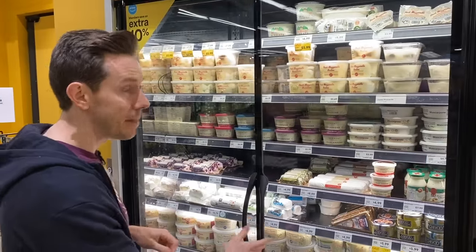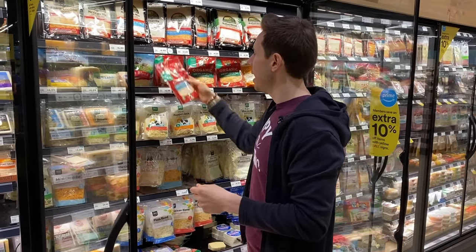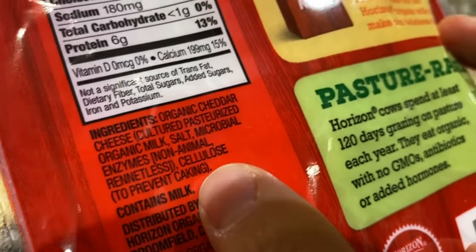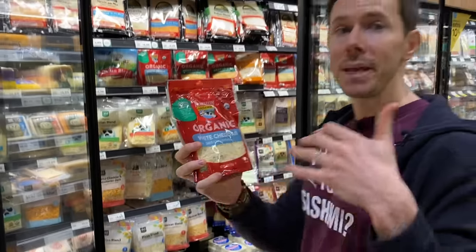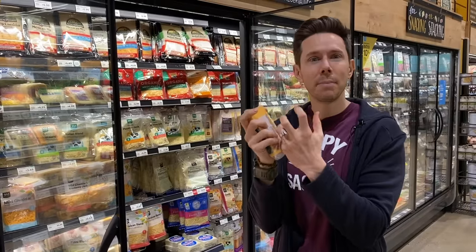Over at the shredded cheese section — something I don't really buy because it's more expensive than grating yourself — look at the ingredients and you'll see cellulose. Cellulose is actually wood pulp, totally harmless, but a little weird to think about. They add it so the cheese doesn't clump. This is even more important than the feta issue: the cellulose 100% guaranteed affects the meltability of the cheese. When you melt it on pizza, it doesn't melt as well. Buy the block and do it yourself — it's cheaper and gives a nicer, even melt.